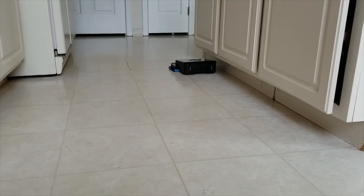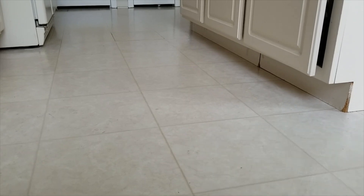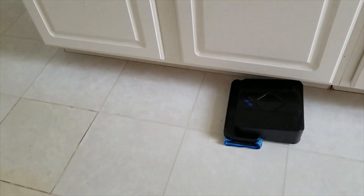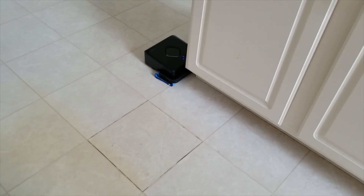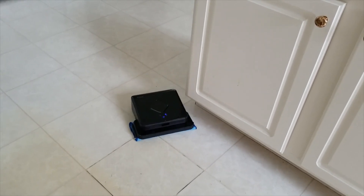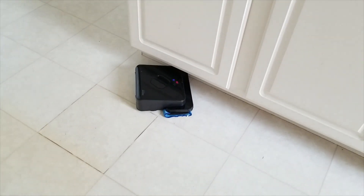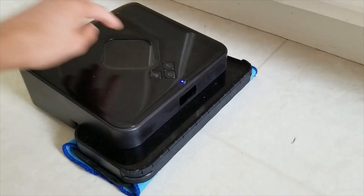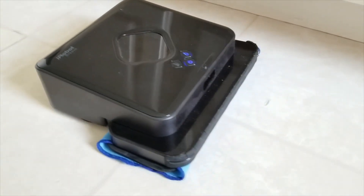Some people who commented in English on that same video said their robot started working shortly after trying what that YouTuber did. So back to Minty — she started stopping mid-cycle about a month ago when bumping into things, and about a week ago she started randomly beeping while on her charging station. I did the exact same thing that the person in that video did, and what seemed to get fixed was the random beeping when she was docked. Make sure to read the disclaimer on screen, and I'll cut into that video now.